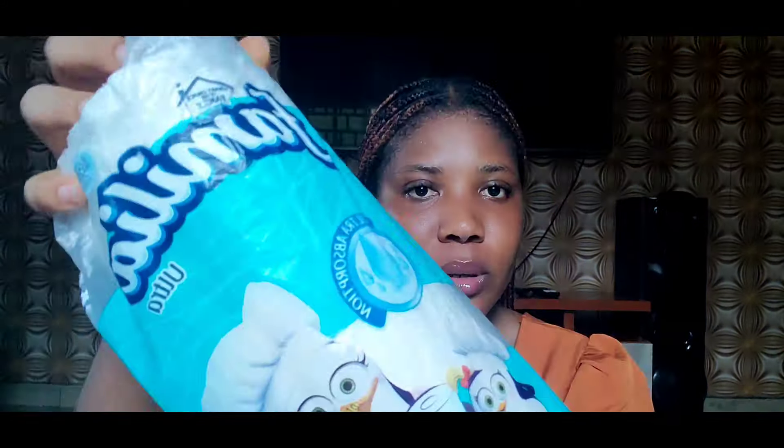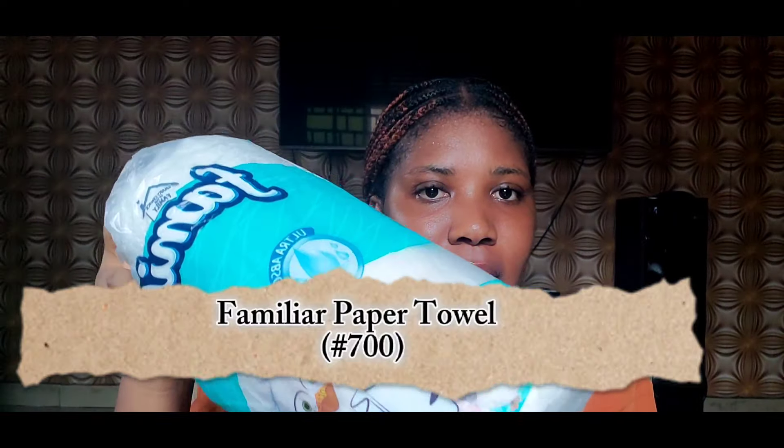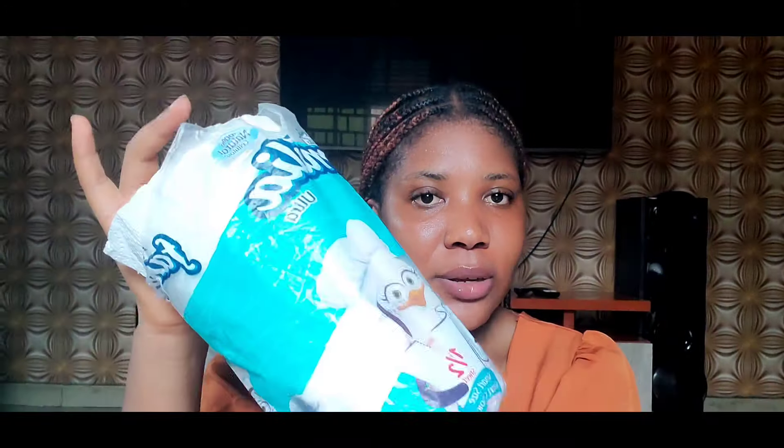I also got a paper towel. I really love this brand — even their regular tissue rolls. I love the quality and texture. I got it to pat dry my face whenever I cleanse before I go on to apply my other skincare products.